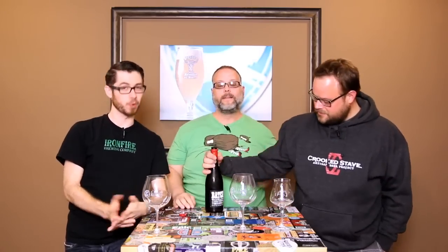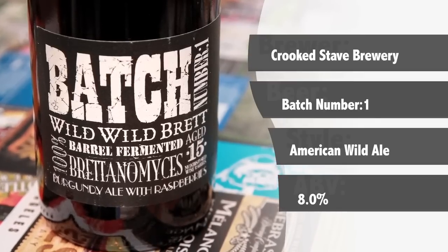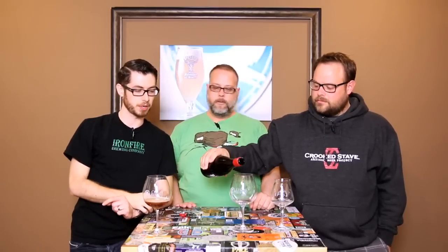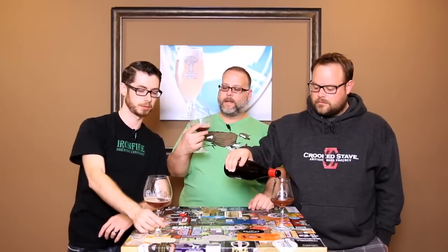This is Batch 1, Wild Wild Brett, from 2010. It was actually just recently released, but it was originally brewed in 2010. This is part of their Origins series, which is beers they've been hanging on to for a really long time. I feel like a fancy real housewife in Orange County with this glass — I love it.